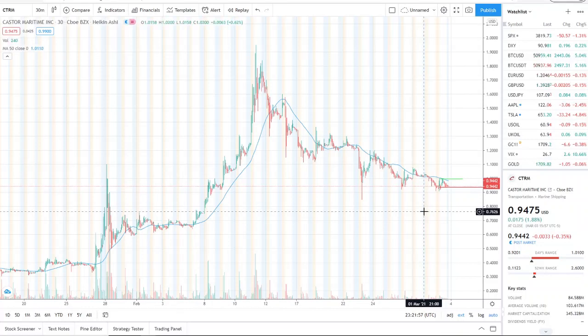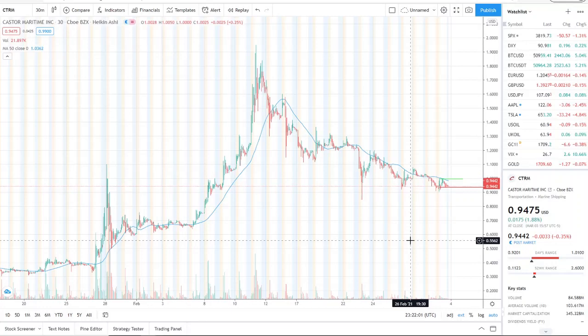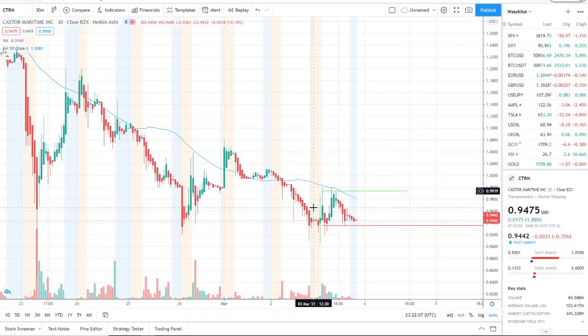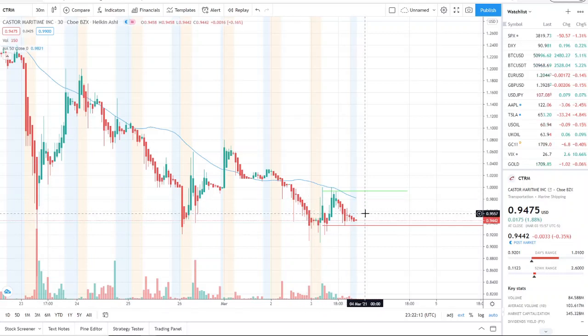If this downward trend continues, one dollar needs to be reached and maintained — whether in bearish or bullish territory, this stock needs to get back up to a dollar. It keeps fighting for it and then gets pulled down fairly quickly. Let's go ahead and see what's important for tomorrow.